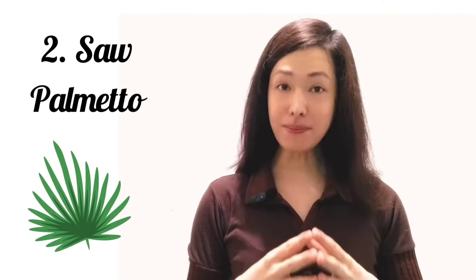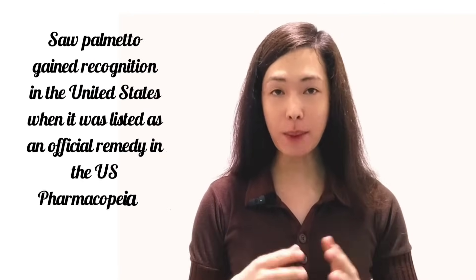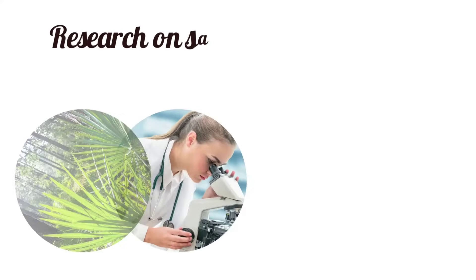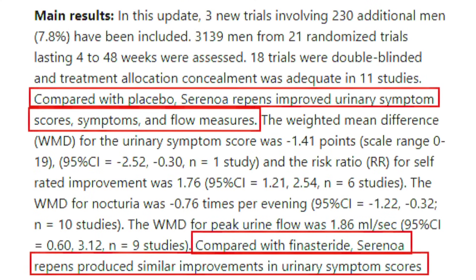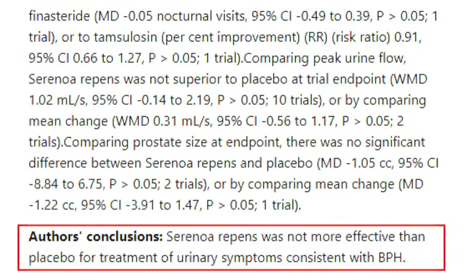Second on the list is saw palmetto. Saw palmetto gained recognition in the United States when it was listed as an official remedy in the U.S. pharmacopoeia in 1906. In Europe, saw palmetto is the most popular herbal supplement used to treat BPH. Research on saw palmetto's ability to treat BPH is conflicting. A 2002 Cochrane review concluded that saw palmetto was effective in treating BPH. However, a 2009 Cochrane review that included larger and longer trials found that saw palmetto had no effect on BPH.